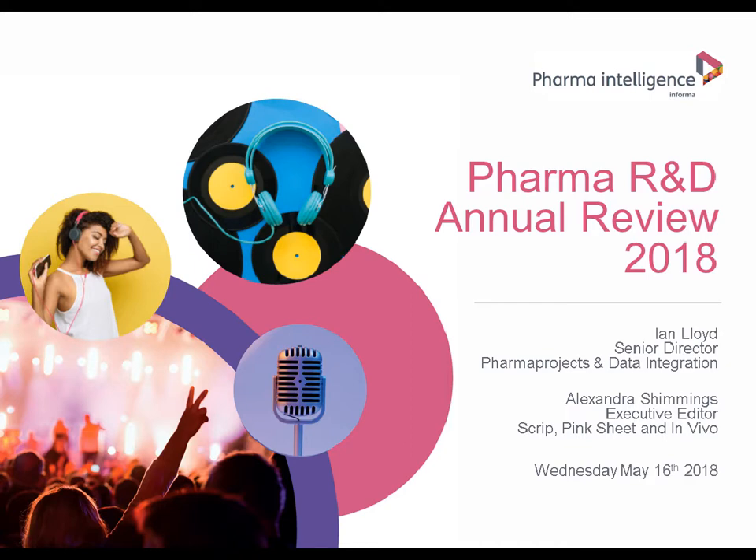My 2018 report is available as a free download from our website and this webinar is based on its findings. I'm joined today by my colleague Alex Shimmings. Thank you Ian. My name is Alex Shimmings, I'm the Executive Editor for Scripps, Pinksheets and InVivo. I've been writing about the pharmaceutical industry for the last 20 years, mainly on Scripps, and I focus on R&D.